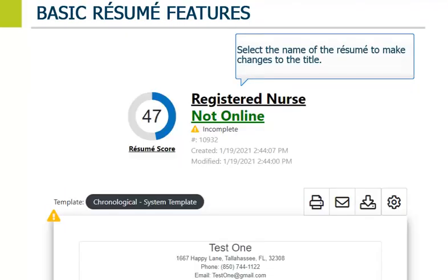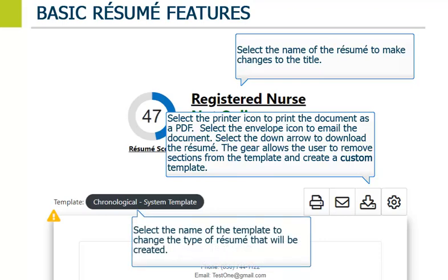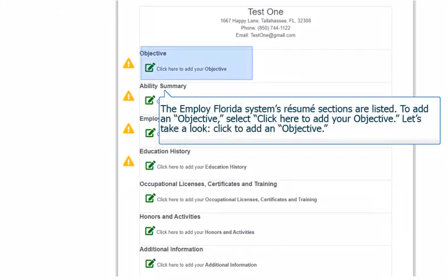Select the name of the resume to make changes to the title. Because the resume is missing details and background information, it is not posted online. However, when it is complete, it will allow the job seeker to post it on the Internet. Select the printer icon to print the document as a PDF. Select the envelope icon to email the document. Select the down arrow to download the resume. The gear allows the user to move sections from the template and create a custom template. Select the name of the template to change the type of resume that will be created. The Employ Florida system's resume sections are listed on this screen. The job seeker can add or update information in each section by clicking on the Click Here statement below the section's title.